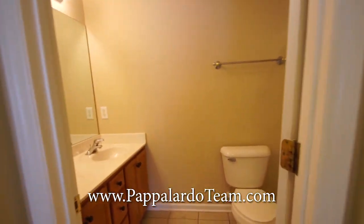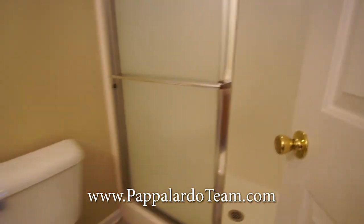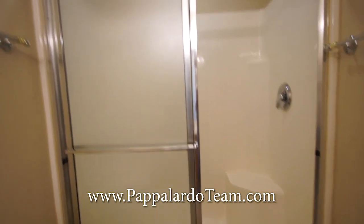Here's the master bath. It has tile floors, a double vanity, and a stand-up shower.